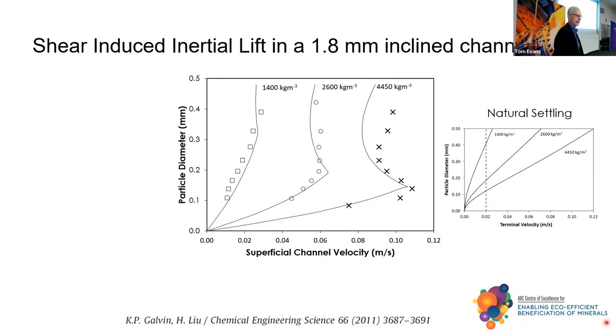Compare that with natural settling, where you cannot really separate on density. You can see that we're developing a basis for a density-based separator. This was a really important point in the development of this technology because we got the arrival of a new force. The force was always there — it was just never big enough to manifest movement of low-density particles off the incline to go with the flow.